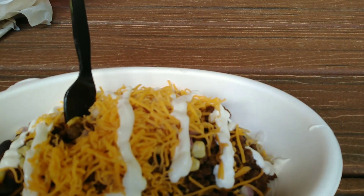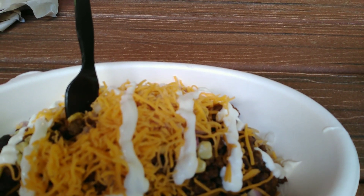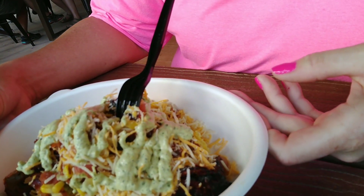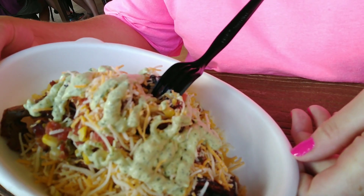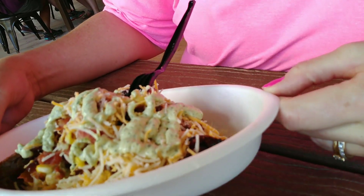Miss Roxy got a create-your-own bowl with brown rice, beef, onions, corn, cheese, and sour cream. Miss Ruby Rose also got a build-your-own bowl with steak, avocado crema, cheese — Pepper Jack and cheddar — and steak. I think that's about it.